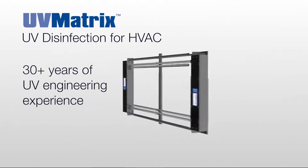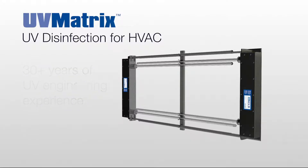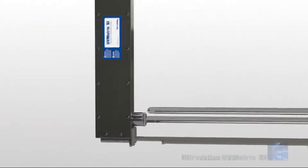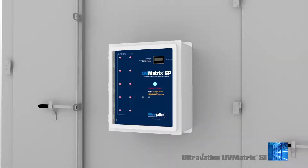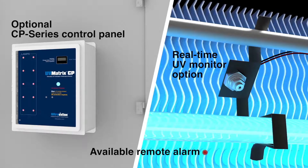Thoughtful and innovative engineering is built into every element of UV Matrix design. Its outstanding performance and reliability is the result of precision American manufacturing, exemplified by features such as premium stainless steel parts and watertight seals that protect electronics. UV Matrix electronics support available runtime and real-time UV intensity monitoring, as well as remote system status alarms.